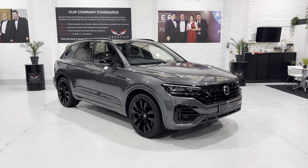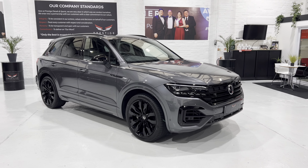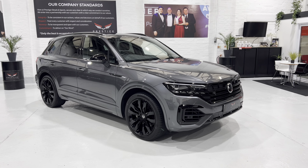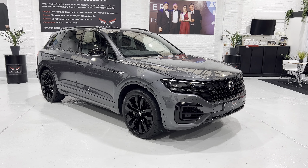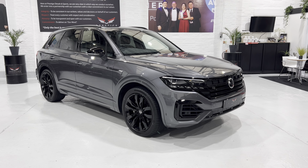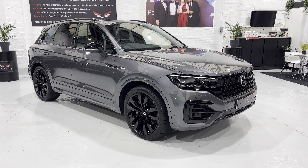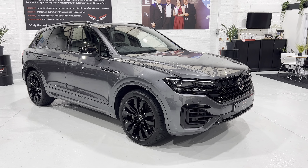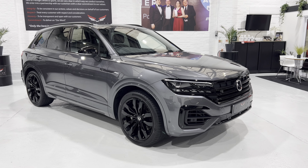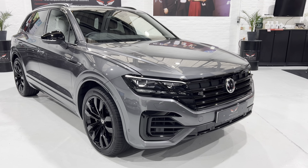We're going to take you around the vehicle and show you. It's going to be quite a long video because there's so much to show you - for those who know the vehicle you might want to fast forward in areas. The whole car has been machine polished and detailed to a very high level, which is the same of all the cars here at Prestige Diesels and Sports. It's just quite an exciting and awesome looking thing.